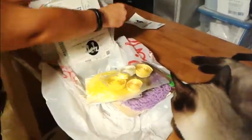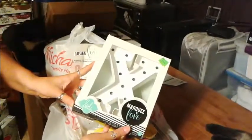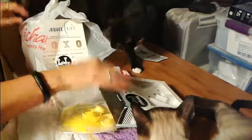Obviously this was an open package. We have an X to go with our O — oh hey, we now have letters. We can spell 'Ox.'